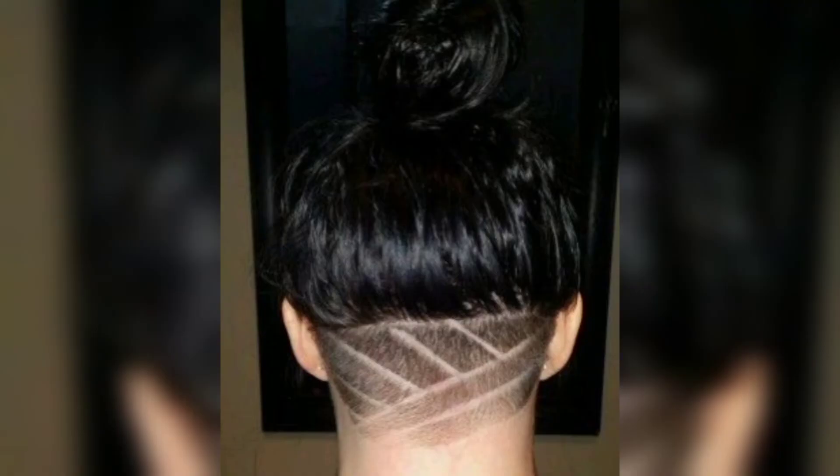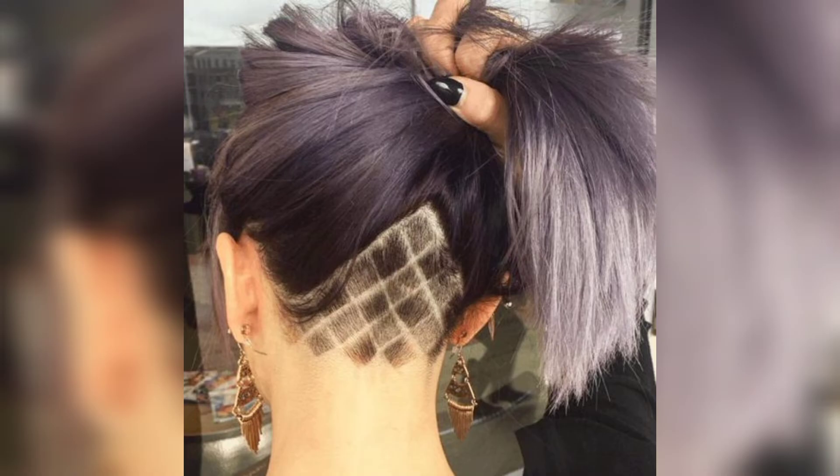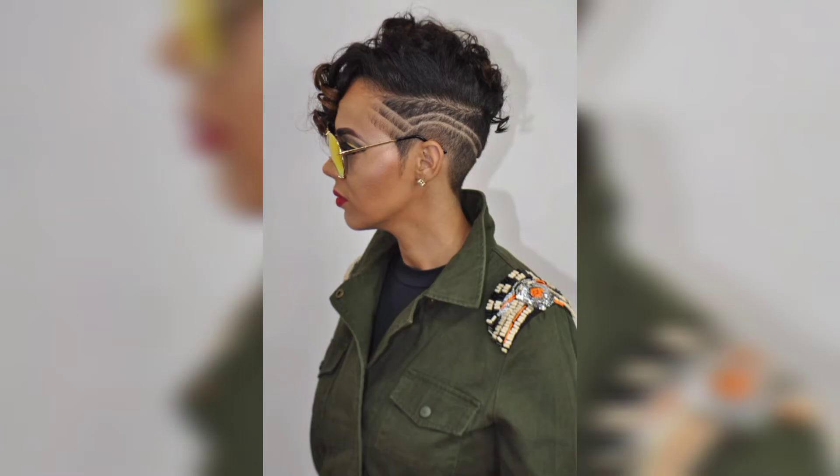Just in time for summer, undercuts for women have been at the top of ladies' favorite styles for quite some time now. You can do a heightened side shave, a creative pattern in the back, or play with layers and asymmetry. Choose your own way to show your inner rock star. If you wear your hair up most of the time, an undercut with fade will complement your look very nicely.